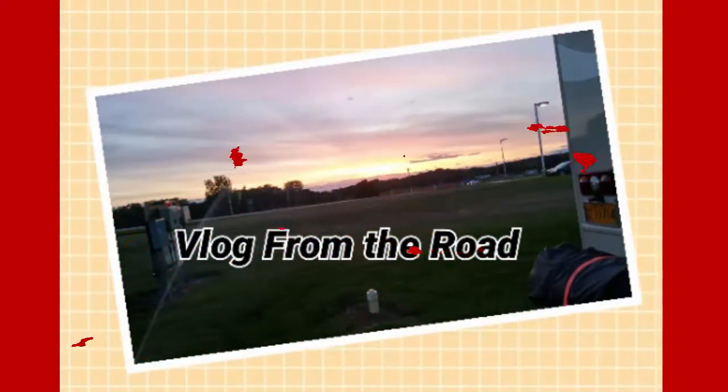Hi everyone, this is PHD Natural Me and this is a vlog from the road. I'll be sharing my journey with you. Hope you stay tuned and keep watching.